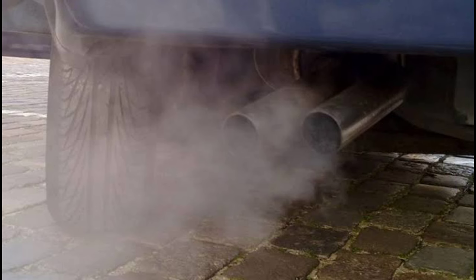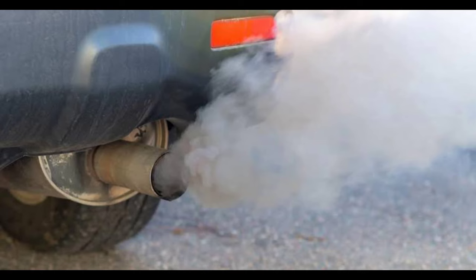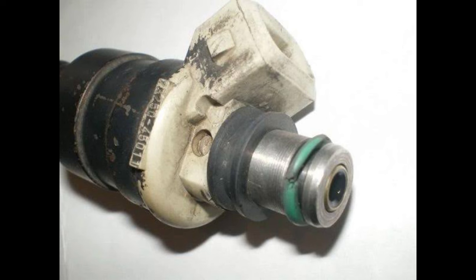Number 9: Failed Emissions Test. Because a broken or leaking fuel injector can cause an uneven or incomplete fuel burn, increased emissions are a result. This means your chances of failing an emissions inspection increase greatly. In some cases, a fuel injector leak can cause the air/fuel mixture to be so rich that it eventually burns out the catalytic converter.